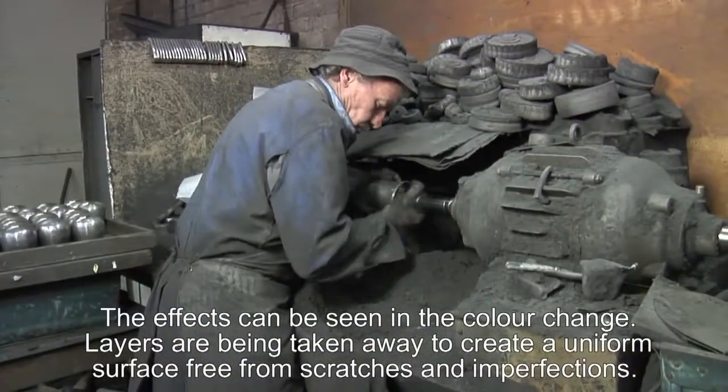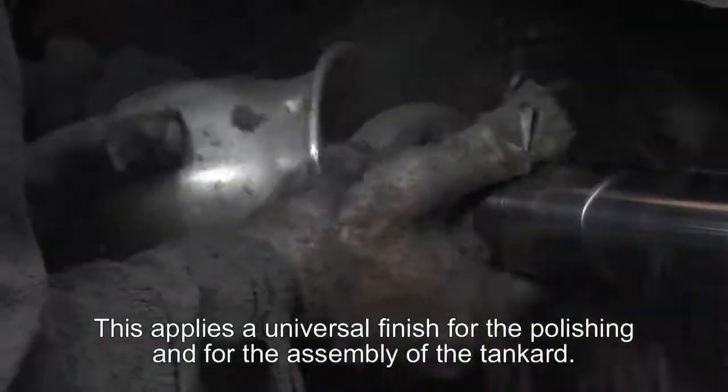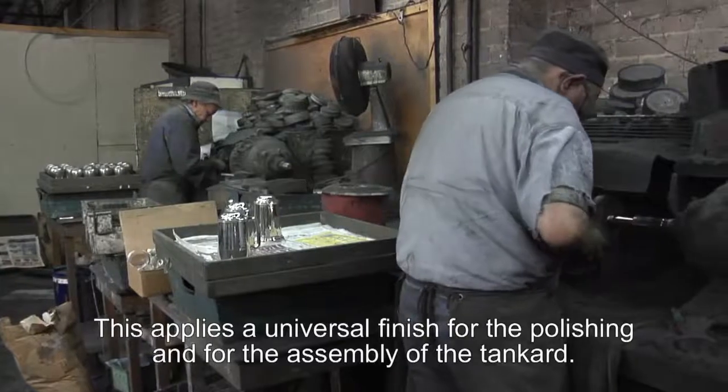Essentially layers of pewter have been taken away to form a uniform surface throughout the product. All the lines, all the scratches, all the solder marks that might be present are all taken off at this stage. This applies a universal finish for the polishing process later, but also allows the metalsmiths a better surface to work on when they start to assemble the product.